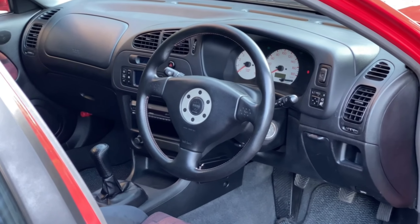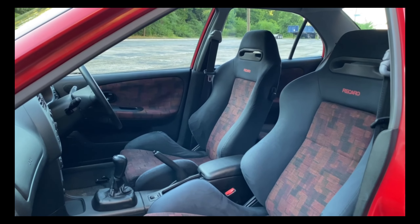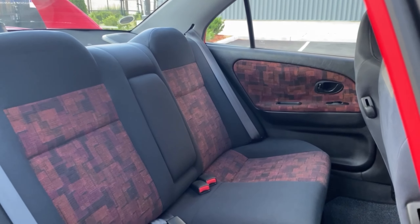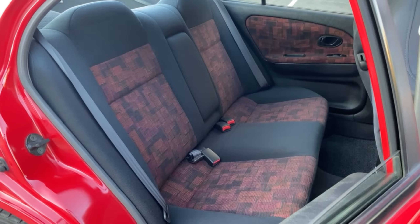Moving to the interior — being a JDM model, this is of course a right-hand drive car. It has these fantastic black-red Recaro front bucket seats, made exclusively for the Evo 4 GSR, with the pattern extending to the rear seats, which are fairly spacious and can fit three people comfortably.